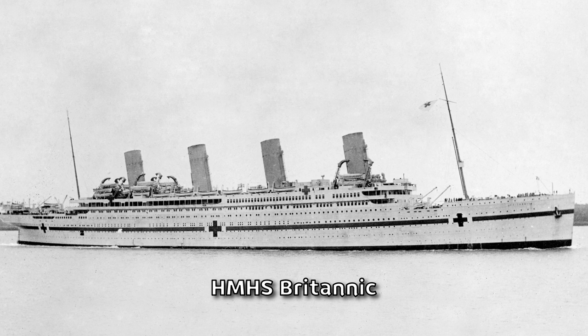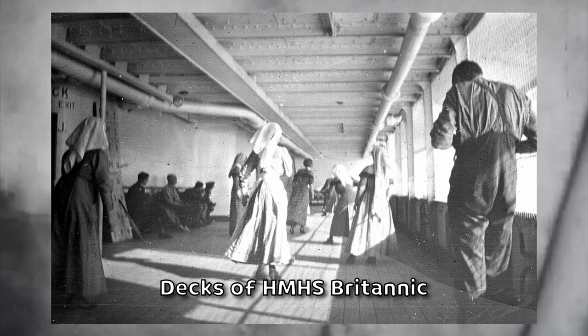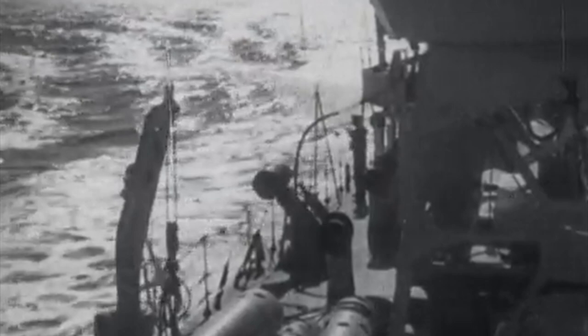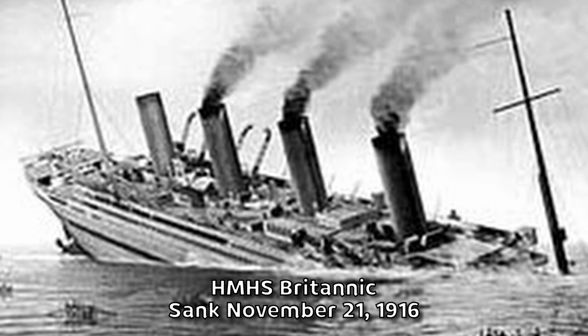Another of Titanic's sister ships was requisitioned for wartime use. Just months before its scheduled launch, the RMS Britannic was commandeered by the British government and converted into a hospital ship. It entered service in the Mediterranean in December 1915 as His Majesty's Hospital Ship HMHS Britannic, boasting a bed capacity of 3,309. Several operating rooms were situated in what were originally the first-class dining room and reception area. However, Britannic's career lasted less than a year — in November 1916, it struck a mine off the coast of Greece and sank in just 55 minutes, resulting in the tragic loss of 30 lives out of the 1,066 people on board.